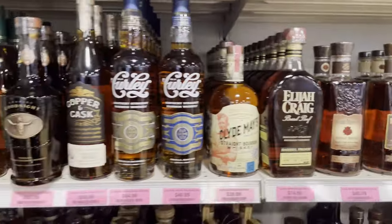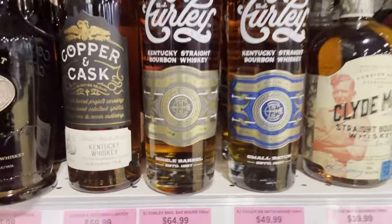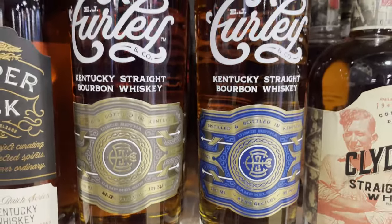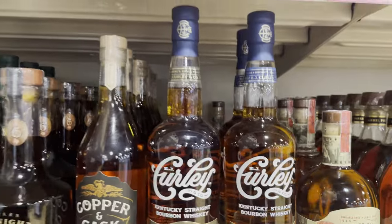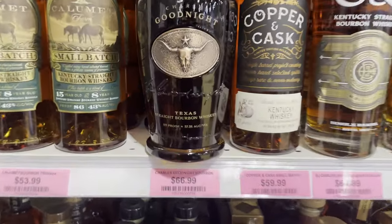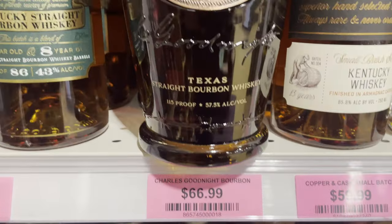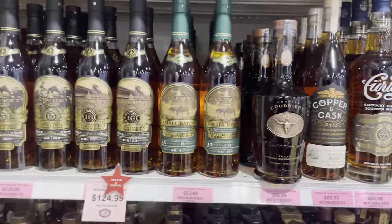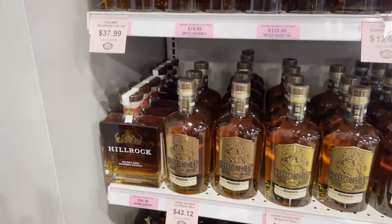This Curly is really interesting to me. It's supposed to be Wild Turkey reject barrels — and when I say reject barrels, I mean it doesn't fit their profile. And this Goodnight bottle is also interesting; it's a Texas Whiskey. But I can't pull the trigger on that one yet.